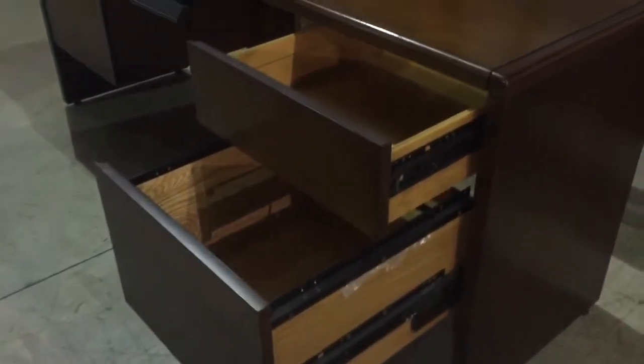Here's the credenza set — the credenza on the back. Matching. It's got a little pull-out keyboard tray; it could be taken off or you could leave it there if you want. Here's the file drawer, and the supply drawer is on the back credenza piece. Pretty much the same setup as on the desk.